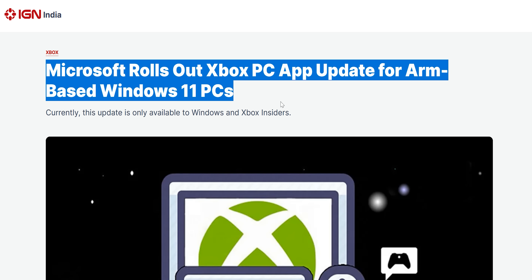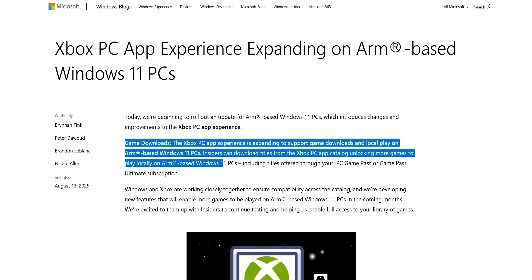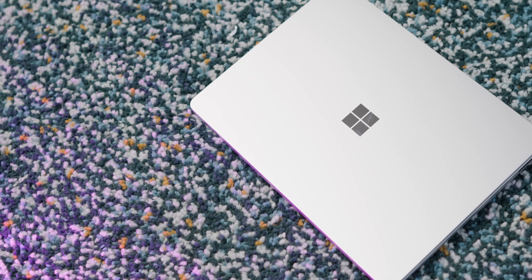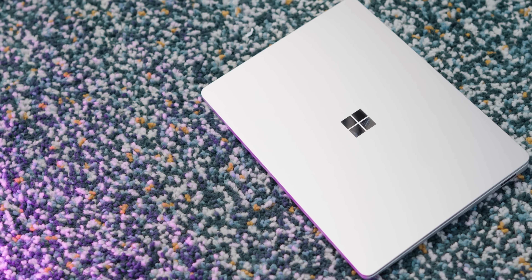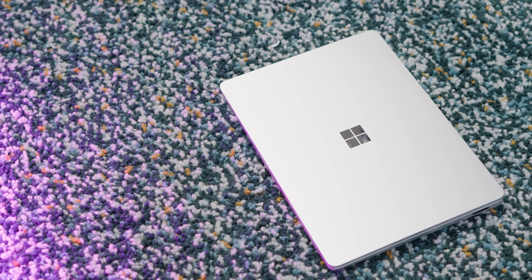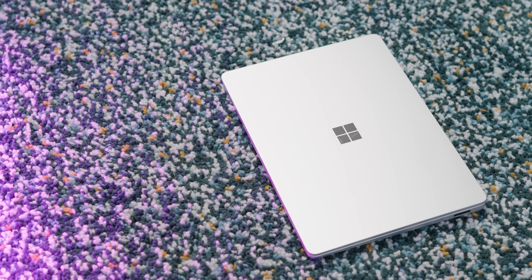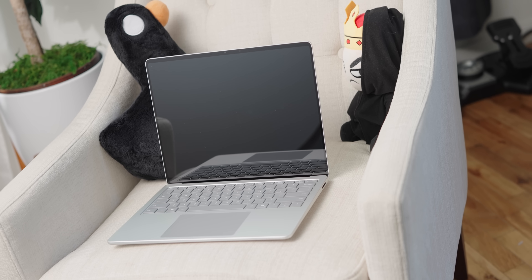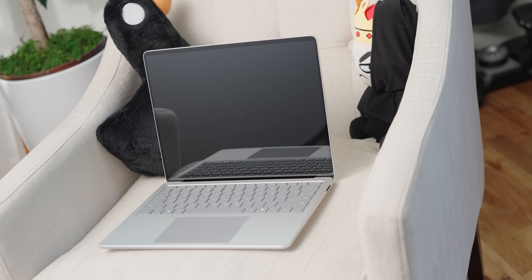The second reason I wanted to make this video: just last week, Microsoft announced an Xbox app update which allows for much better ARM gaming, apparently. The main update is that the Xbox app now allows you to download games locally onto your ARM device and run it on the system. Before, with an ARM device, you could only use the Xbox app for cloud gaming. Considering the performance I'm expecting from this laptop, I can't imagine this is going to be a very useful update, but I'm really curious to see how it turns out.